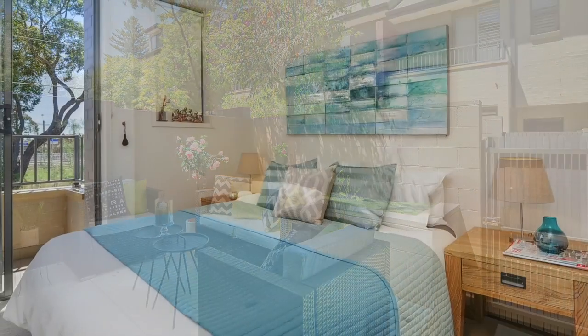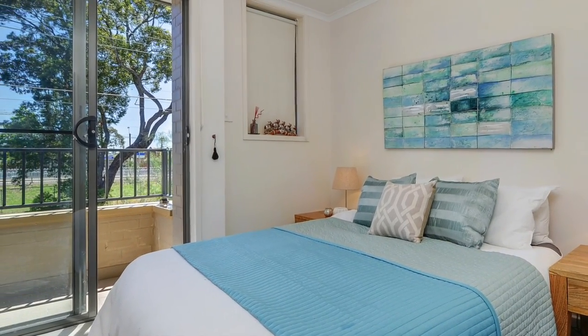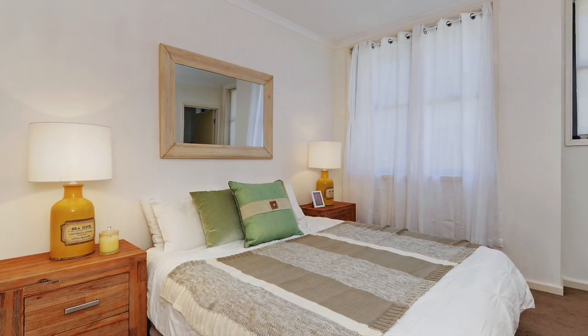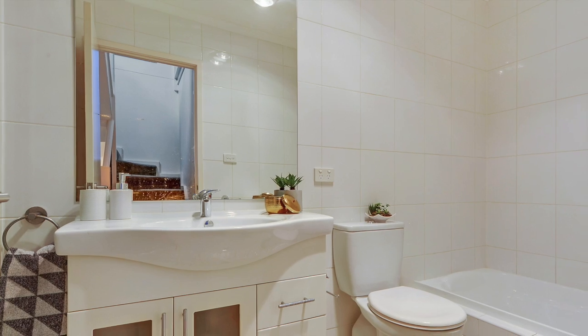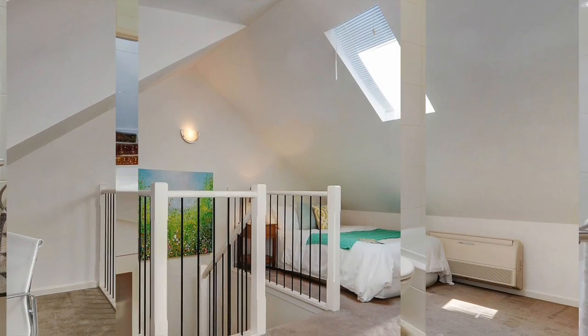There are two bedrooms on the middle level — one with balcony access to relax and enjoy the sunsets, and the main with walk-in wardrobes and ensuite. You also have a stylish family bathroom with separate bath and shower.